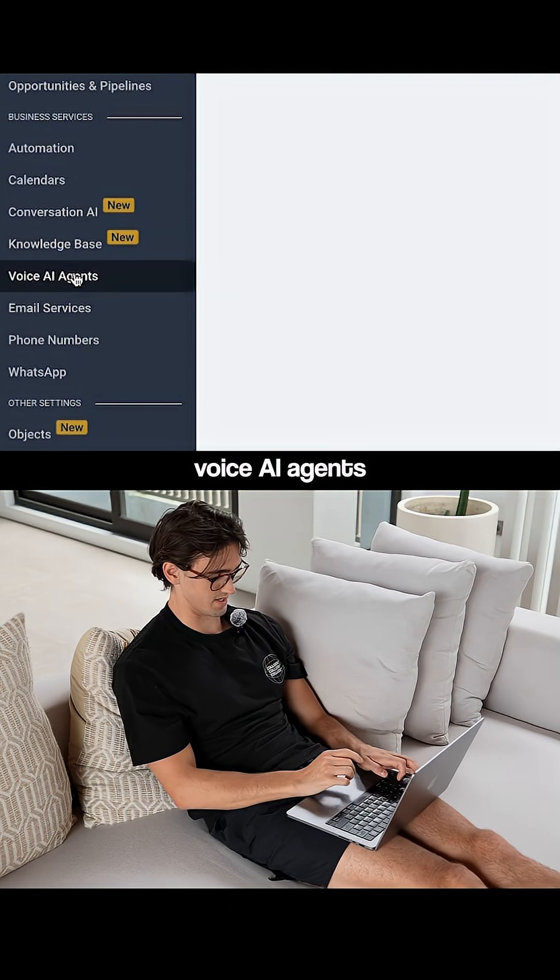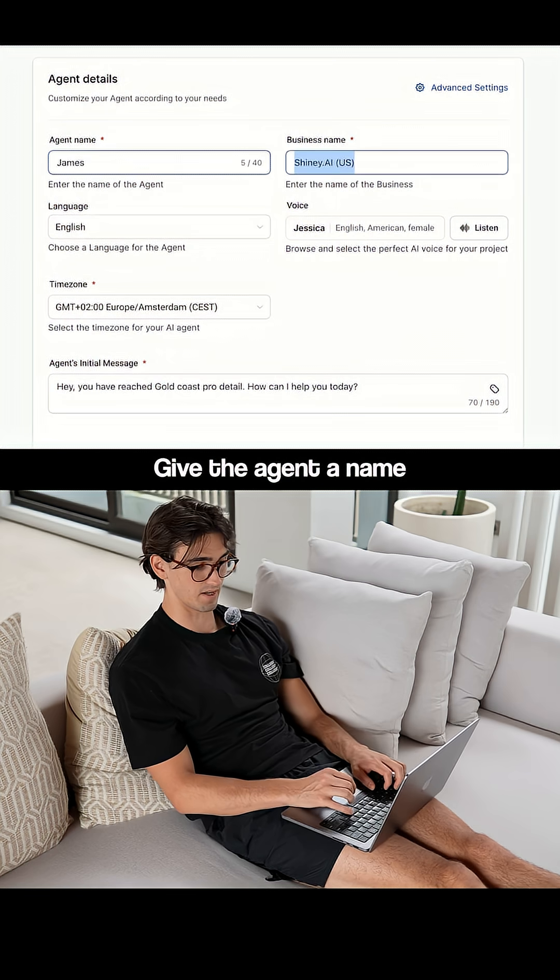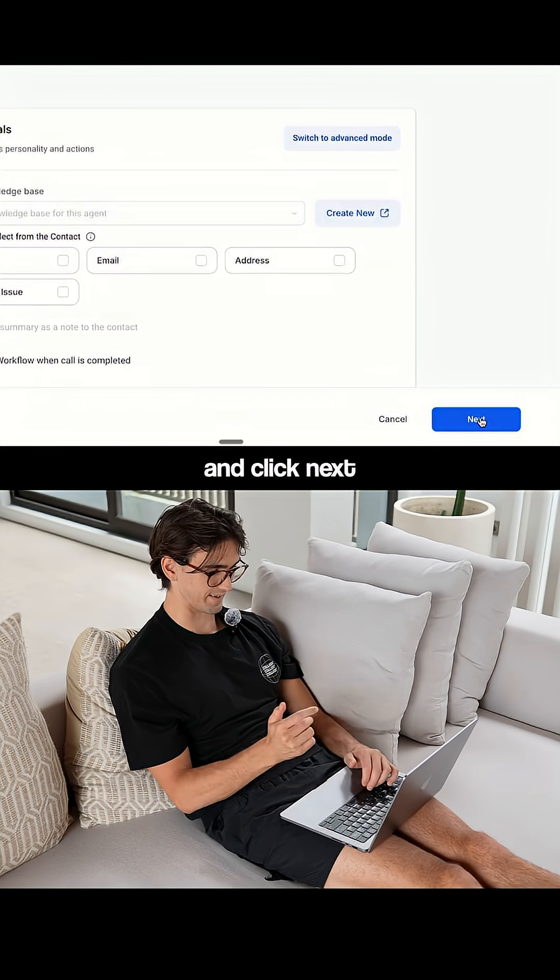Go to this software right here and go to Voice AI Agents. Give the agent a name, what the business is called, give it a voice, and click Next.